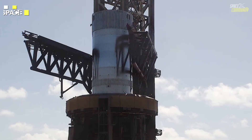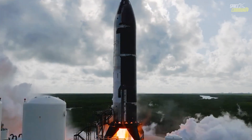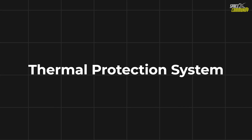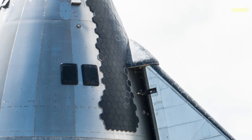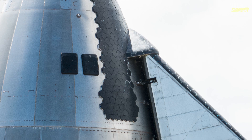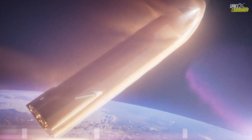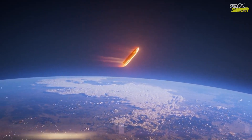Meanwhile, Starship itself has also seen substantial improvements. Over 12,000 hours were spent replacing the older generation of thermal protection system (TPS) tiles with new ones, alongside additional protective layers between the flaps and the structural elements of the ship. These upgrades are expected to improve Starship's reentry capabilities and ensure a smoother landing, addressing issues encountered during flight 4 where the landing was nearly successful but still fell short of perfection.